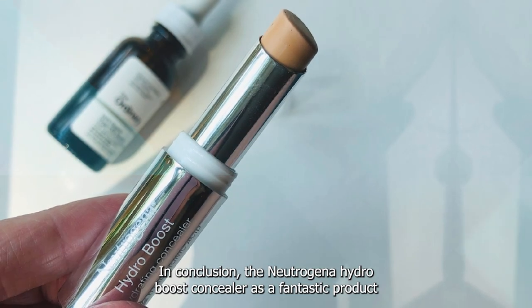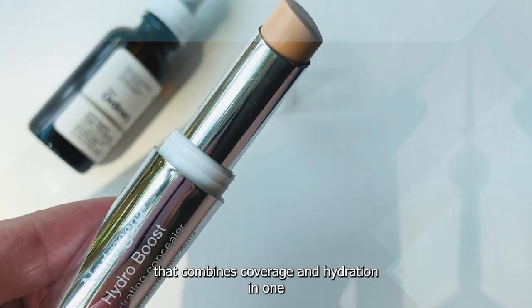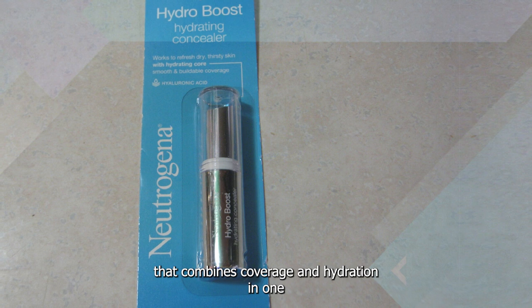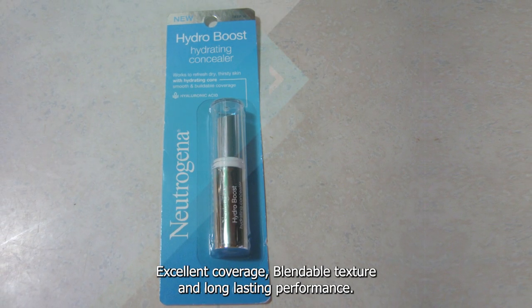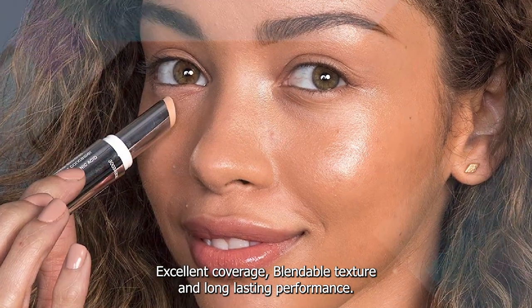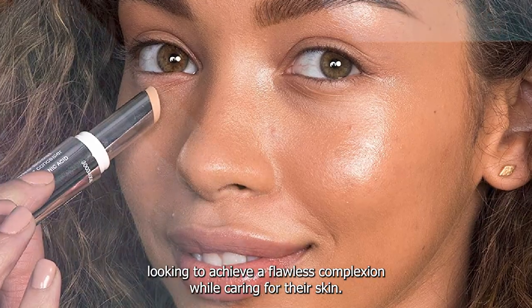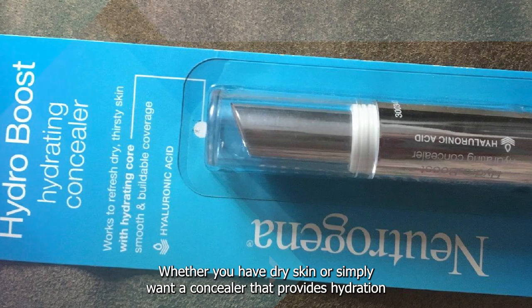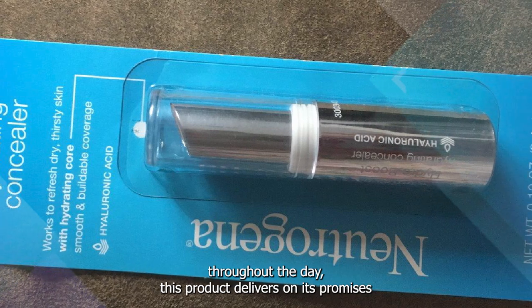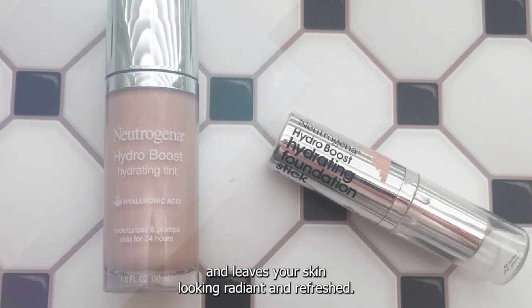In conclusion, the Neutrogena Hydro Boost Concealer is a fantastic product that combines coverage and hydration in one. With its lightweight and hydrating formula, excellent coverage, blendable texture, and long-lasting performance, it is a reliable choice for those looking to achieve a flawless complexion while caring for their skin. Whether you have dry skin or simply want a concealer that provides hydration throughout the day, this product delivers on its promises and leaves your skin looking radiant and refreshed.